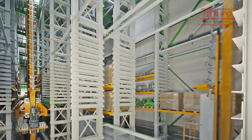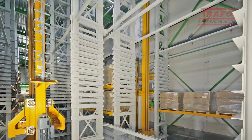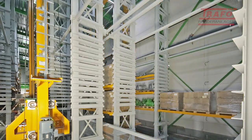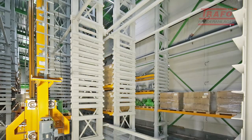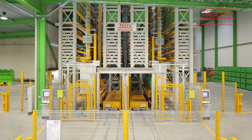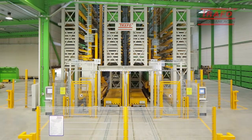The two independently operating stacker cranes considerably increase the flexibility for storing and withdrawal jobs. Storage systems from TRAFO stand for high efficiency, reliability and robustness.